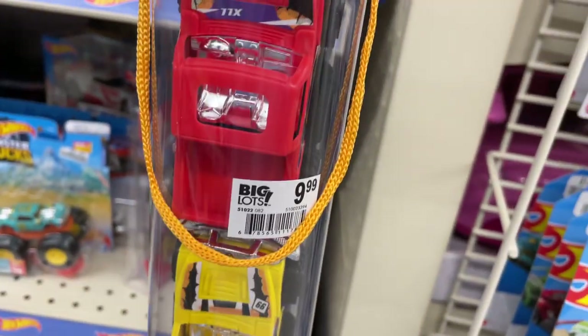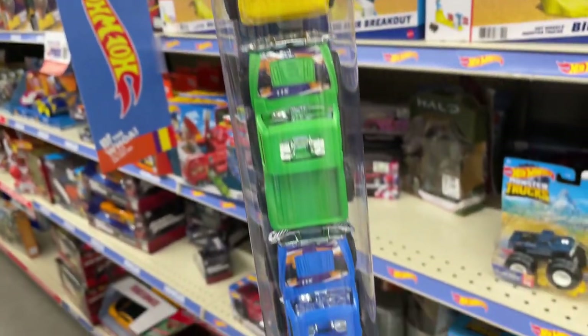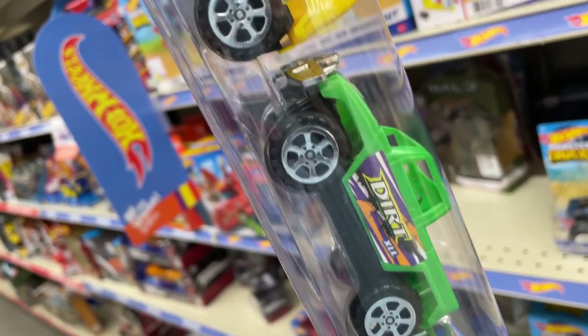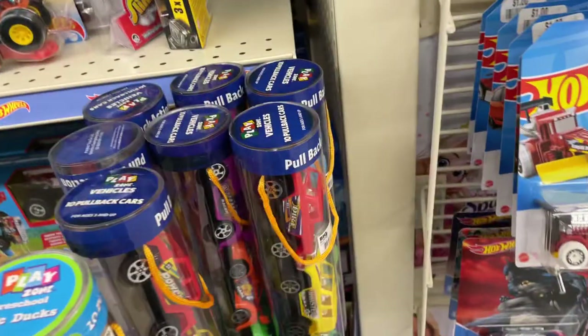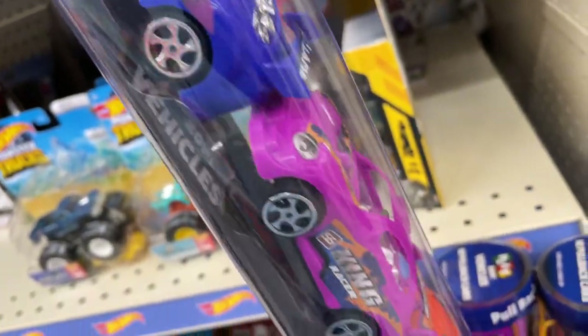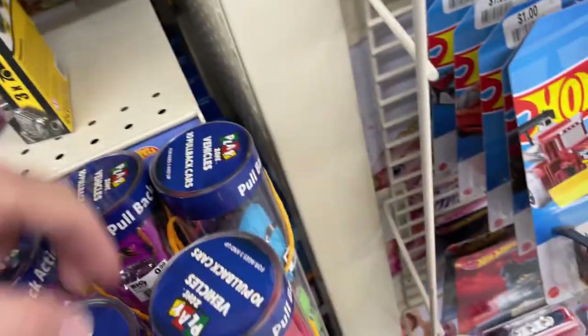What do they have here — some pullback cars. Ten dollars for this whole tube of pullback cars. You get a pickup truck — looks like a Bronco, I mean a Hummer. There's a couple of Hummers and a bunch of pickup trucks, a few of the same ones there. And then they have these race cars. These are all pullback but they look like they might be plastic — yeah, these are all plastic.